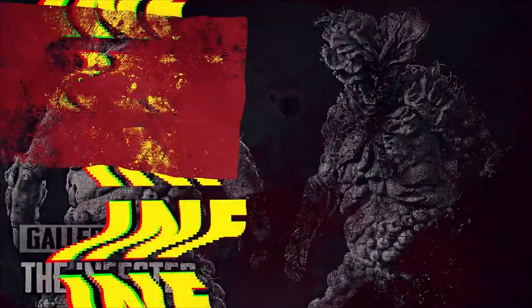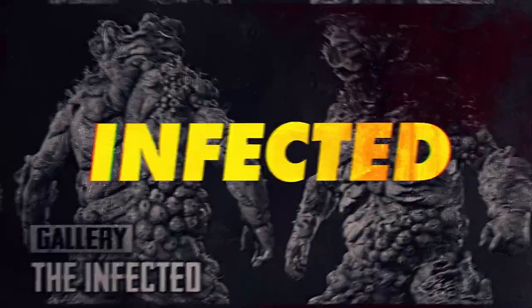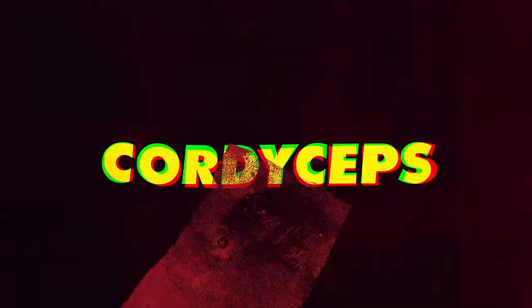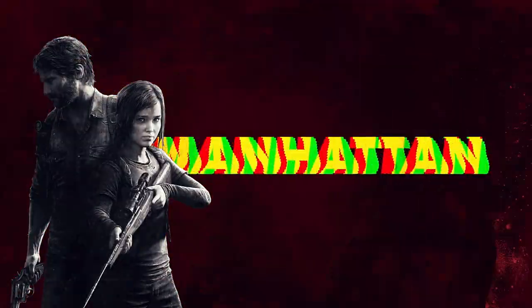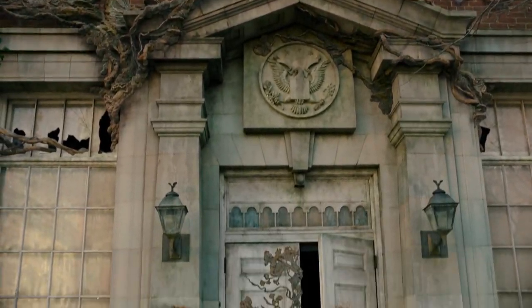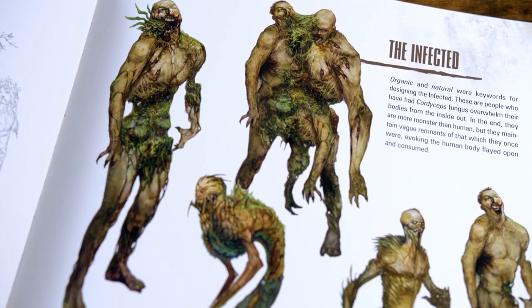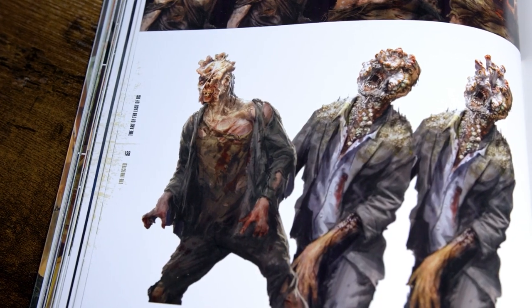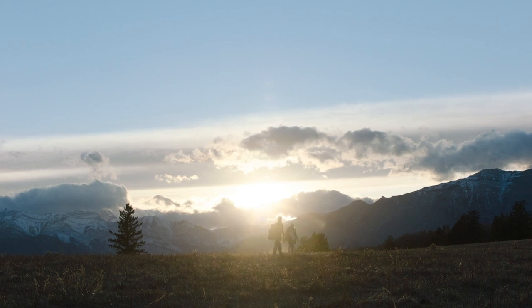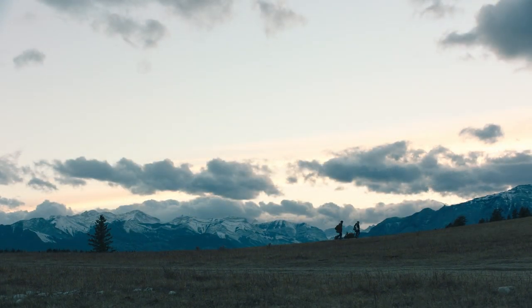Hello everyone, this is Dr. Manhattan, and today we continue to explore the topic of the mutated cordyceps fungus pandemic, which the world faced in the Last of Us game series and the TV series released in 2023. Just as a reminder, the setting of the series takes place in our time, 20 years after the cordyceps fungus evolved and learned to capture the nervous system of humans. The plot revolves around a journey across America to deliver a girl with immunity to scientists who are capable of creating a vaccine.